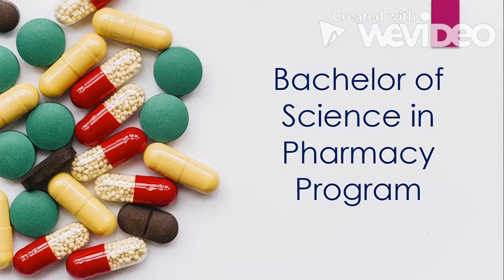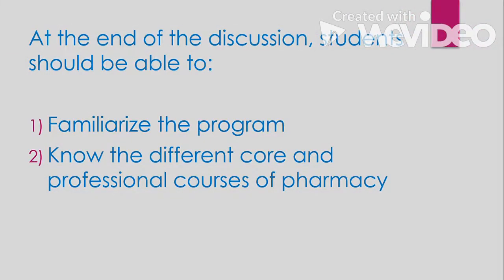Our second topic will be about the program Bachelor of Science in Pharmacy. I will give you an insight about the course you are taking, the different subjects that you will be studying, as well as the possible careers later on after you graduate. At the end of the discussion, students should be able to familiarize the program.